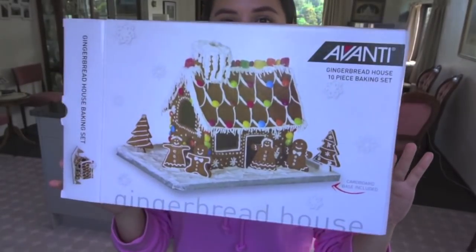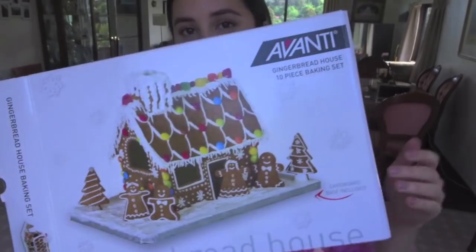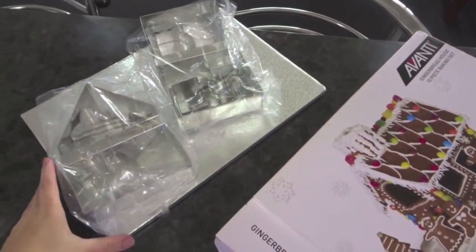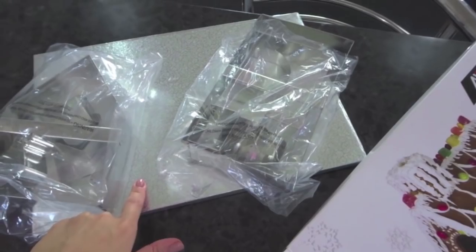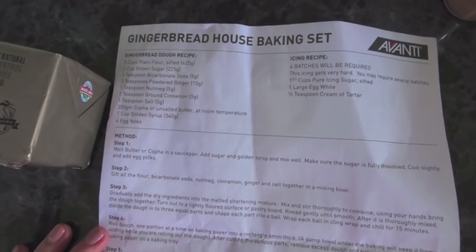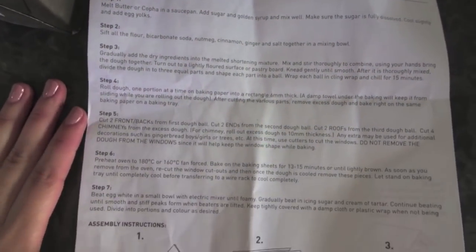Guys, today I've been wanting to make a gingerbread house my whole life. I just ordered it online, it was like 20 bucks — stencils. This is supposed to be the base it's gonna sit on. I love baking but this is definitely the hardest thing I've probably ever gonna make in my lifetime. Look how long this recipe is — let's go.